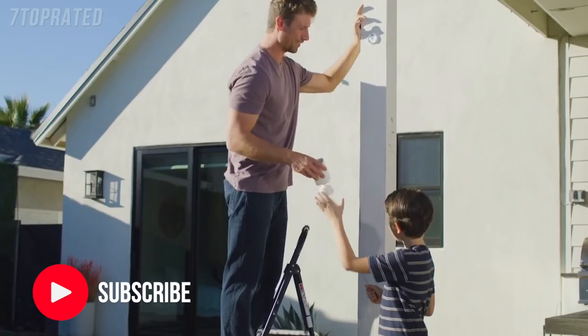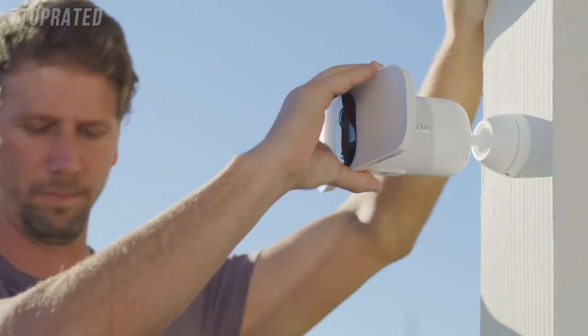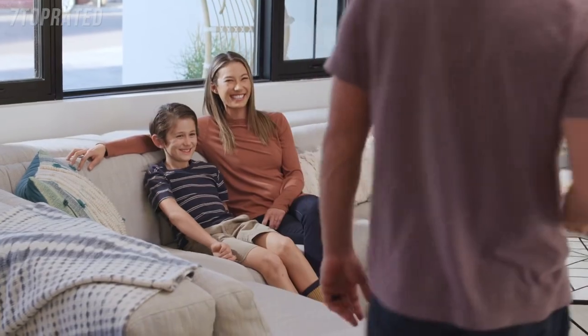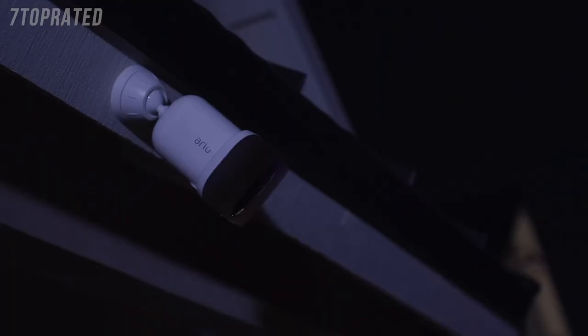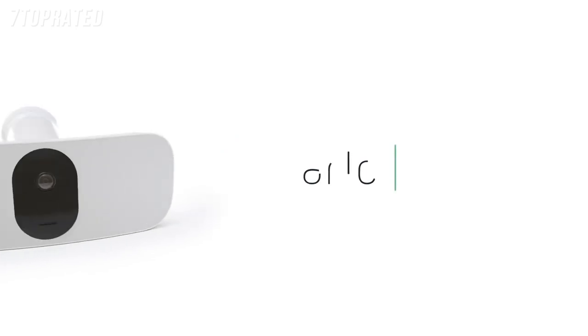With flexible power options, you can use the rechargeable battery or provide continuous power through a power outlet or solar panel. And rest assured with Arlo's privacy pledge that ensures your data and videos remain secure, private, and in your control. The Arlo Pro 3 Floodlight Camera. It's security at its brightest.